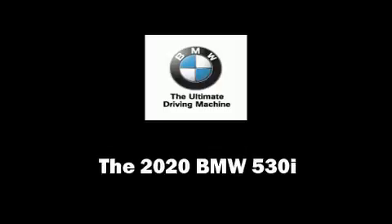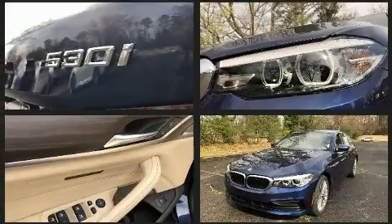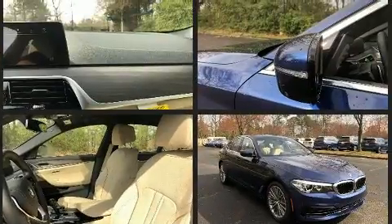You can expect a lot from the 2020 BMW 530i. Under the hood you'll find a four-cylinder engine with more than 200 horsepower, providing a smooth and predictable driving experience. A turbocharger is also included as an economical means of increasing performance.